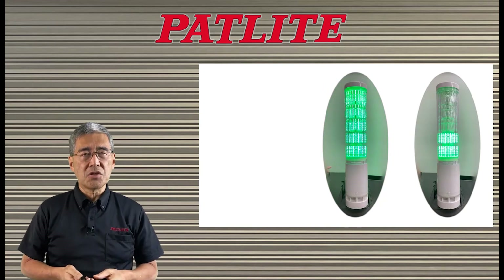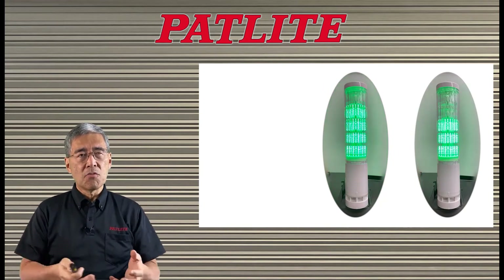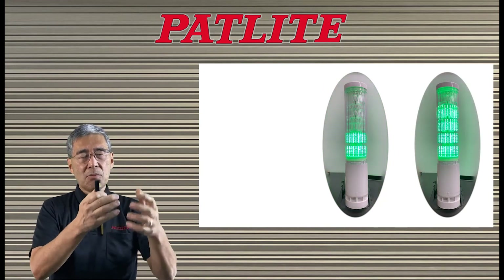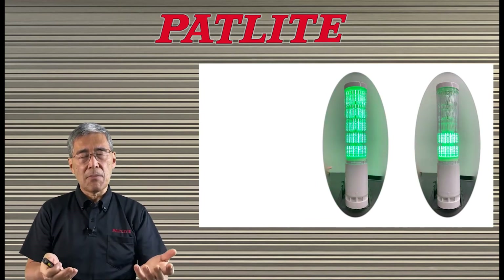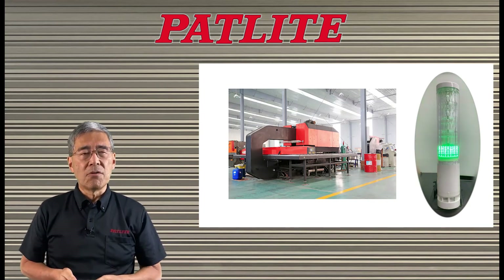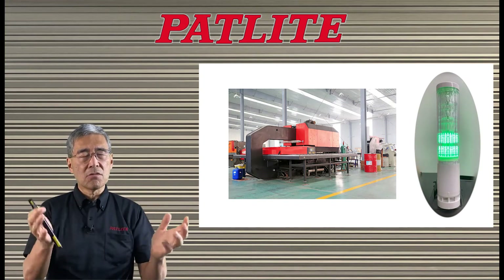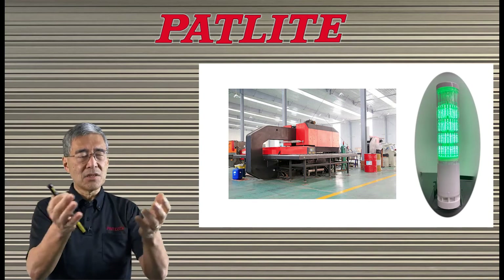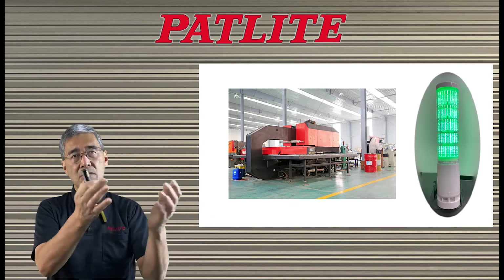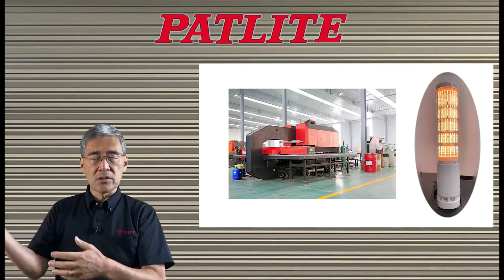Another way you could use this is to use the time trigger mode, which means that depending on how much time has passed, you could have the lights go up or go down, depending on the application. For example, if you wanted to know how long a machine has been running a process, you could look at a glance and see: oh, it just started the process, or it's in the middle of the process, or it's towards the end.